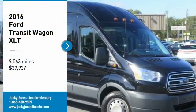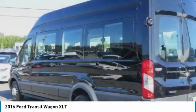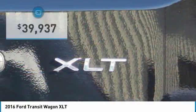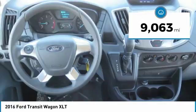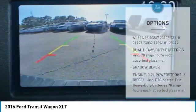15 passenger, diesel, 3.2 liters inline 5-cylinder, dual rear-wheel drive, XLT edition, cloth interior, power equipment, backup camera, cruise control, Dell heavy-duty batteries, rain-sensing wipers, and much much more.